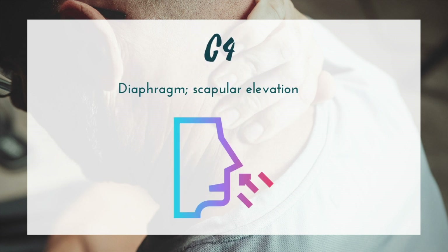When we move down to C4, the big muscle that comes online is the diaphragm. Technically it's innervated C3 through C5; however, at C4 is when a person can generally move off of a ventilator and have deeper breathing because of better innervation of the diaphragm. Also important to note is that at this level there may be some scapular elevation due to the upper trapezius coming online.